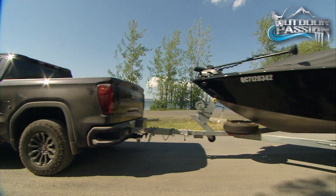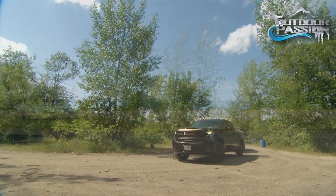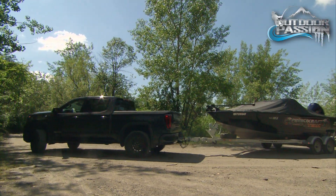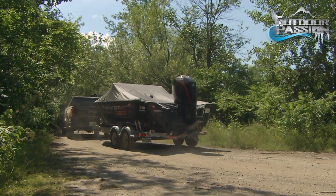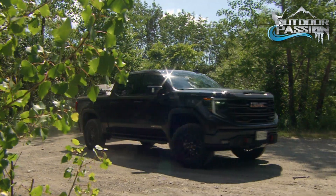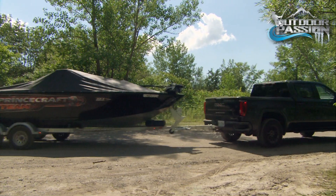We're also bucking the old age tradition of starting early. Instead, we're enjoying a leisurely late afternoon drive to the lake. Ray chose his faithful Princecraft today — it's the ideal boat for this style of walleye fishing. Leaving the office, we jumped onto the highway and then turned off onto a country road right to the ramp. In under two hours, we're at the water, ready to go.